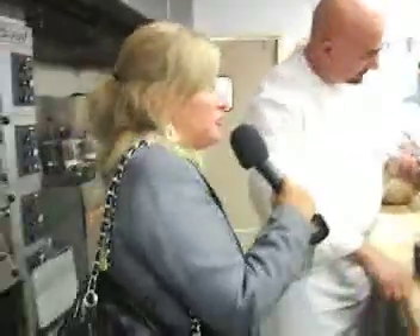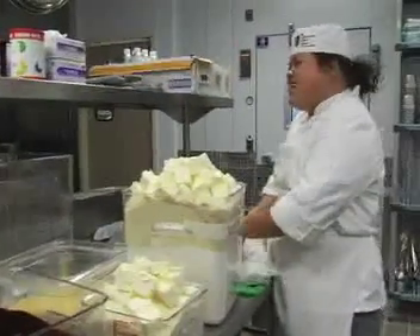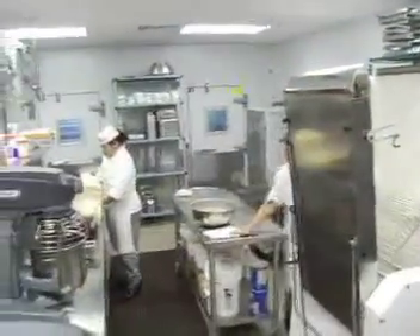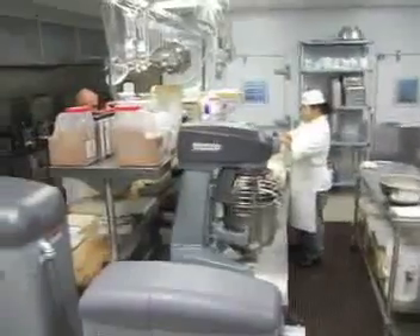Put it all together into wonderful desserts. I can see about 50 pounds of butter over there — it doesn't get any better than that. With the size of this property, you have to make quantity, but we try to utilize the best and freshest ingredients. This whole room is the pastry shop, which supplies pretty much all the outlets — all the restaurants, room service — everything is made fresh right here.